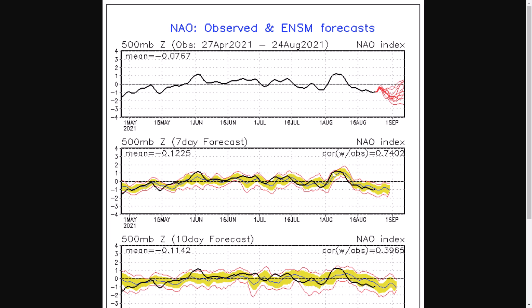Now, you can see that we've had generally a positive NAO over this summer. There have been blips of negative NAO here or there, but generally it has been pretty positive, or around neutral to positive for most of the summer, from late May all the way until the middle of August.